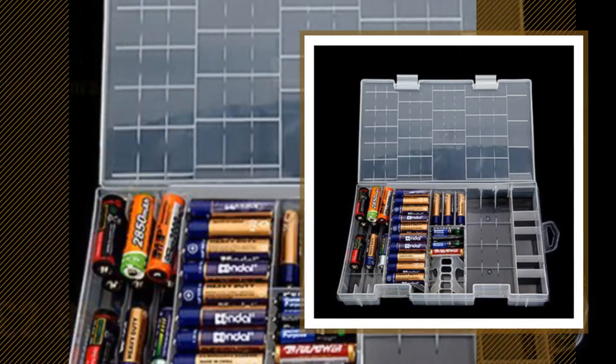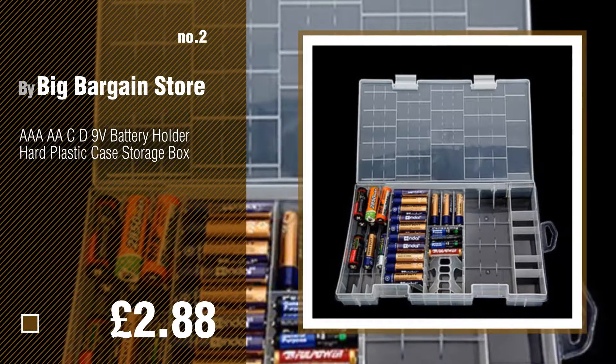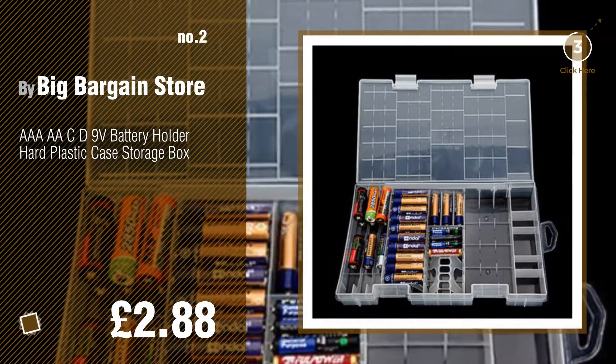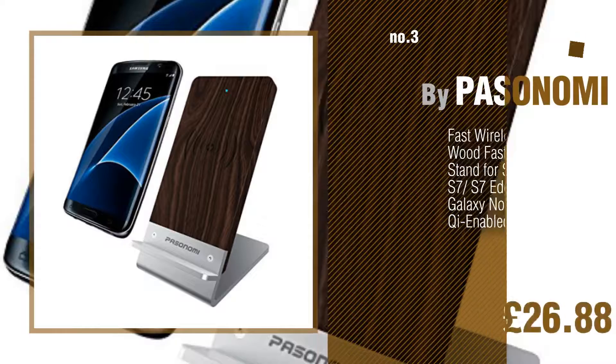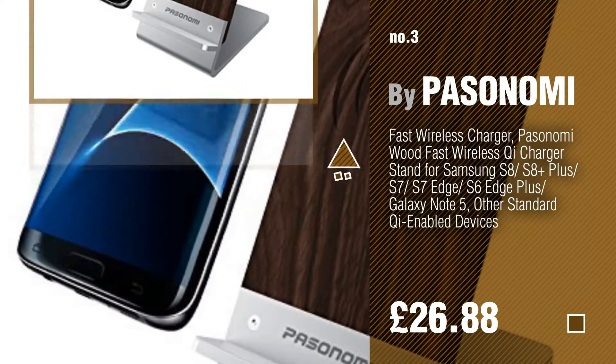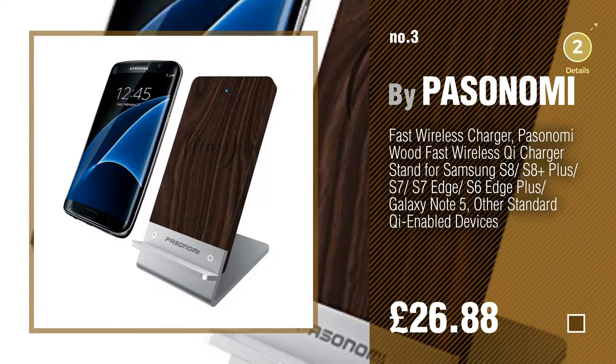Number 2 by Big Bargain Store. Number 3 by Passanomi. For more info about these bestsellers, just click the circle.